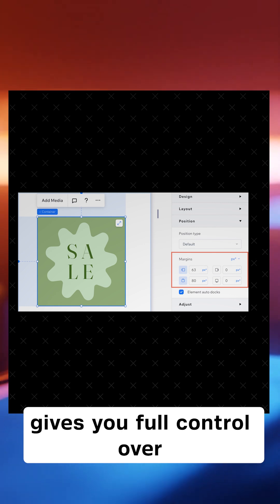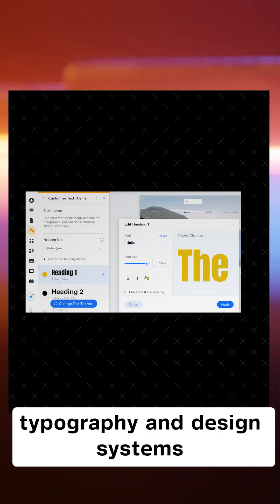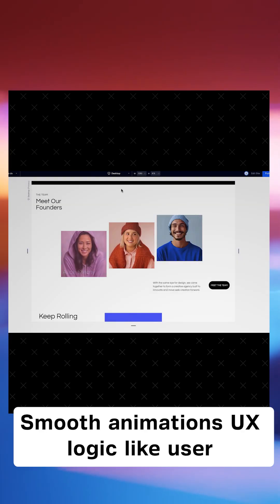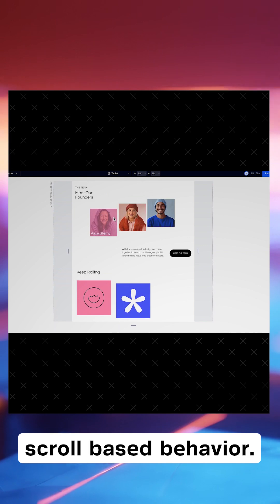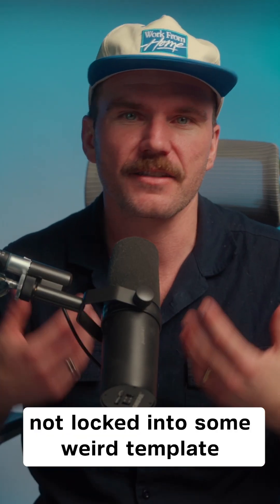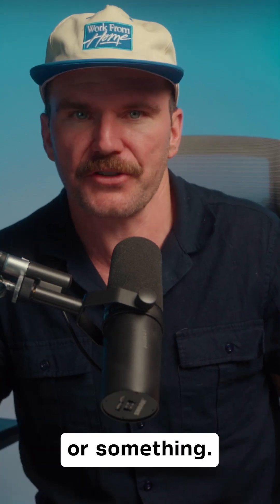Wix Studio gives you full control over layout and spacing, typography and design systems, responsive design at every breakpoint, smooth animations, UX logic like user flows, calls to action, scroll-based behavior. And it's all editable by you — you're not locked into some weird template or limited by some pre-baked block system.